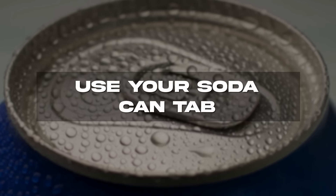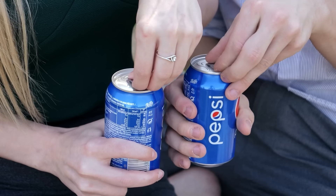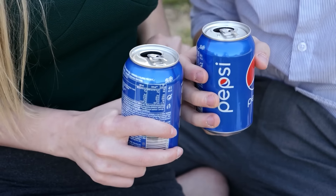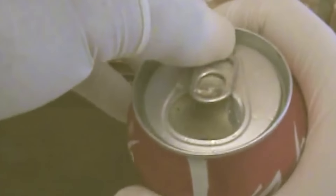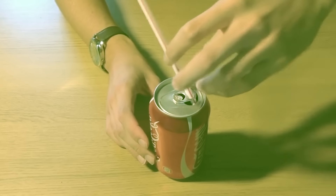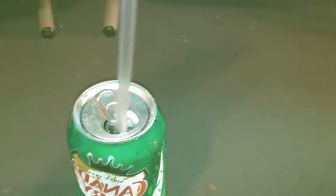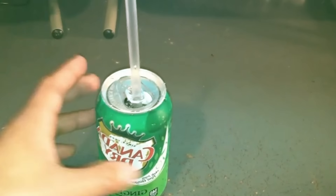Use your soda can tab. There's nothing quite like cracking open a can of soda, but have you ever wondered what that aluminum tab is actually for? It doesn't need to be designed that way — it's actually very functional. If you turn the tab, you can slide your straw through it, holding the straw upright in place. Without using this, drinking from a straw that towers double the size of a soda can is awkward and accident-prone. Now you have the solution.